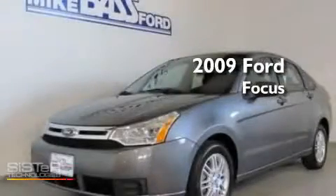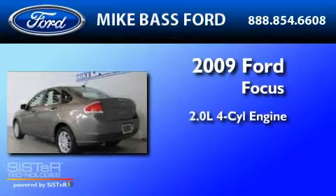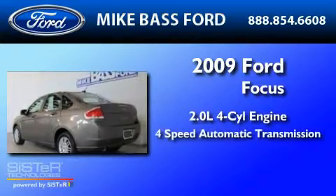This is a 2009 Ford Focus. It has a 2.0-liter four-cylinder engine and a four-speed automatic transmission.